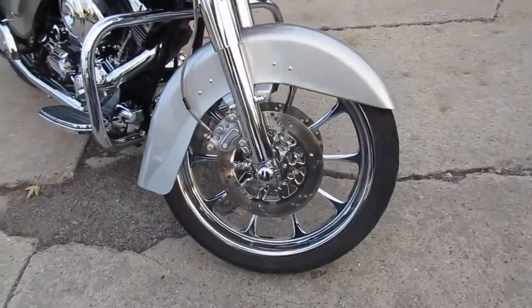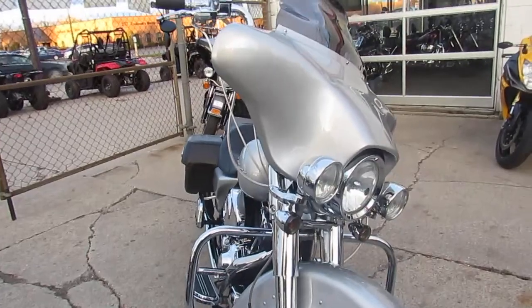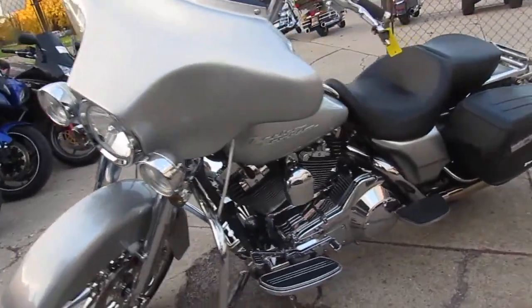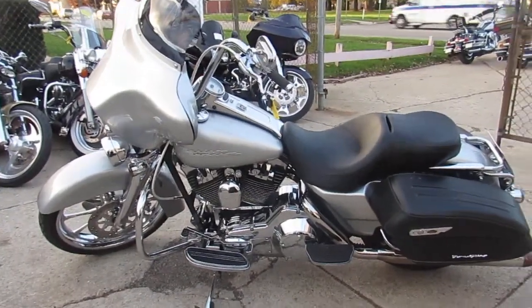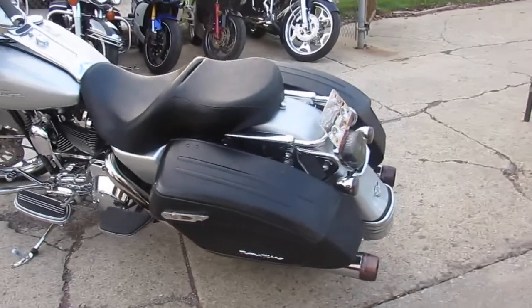As you guys can see, it's got matching front and rear chrome wheels. The front one I believe is a 21-inch, got the matching rotor. It's got a complete chrome front end, axle caps — this thing is done right. Inner chrome primary, it's got the upgraded floorboards, chrome switch housings, and upgraded levers on it.